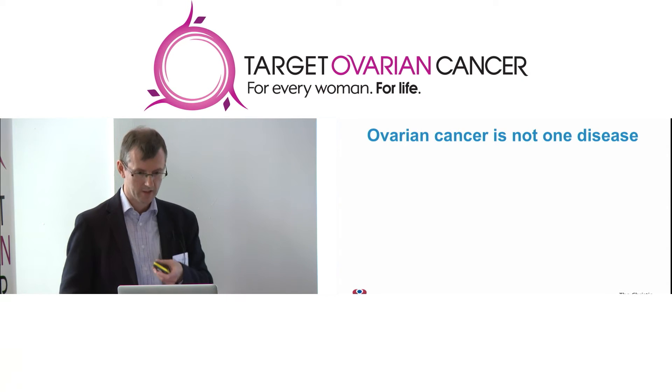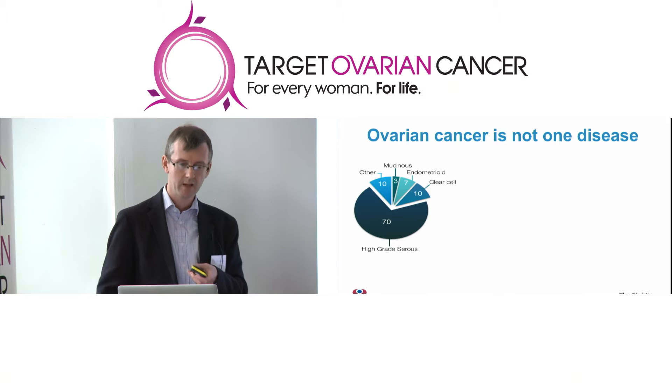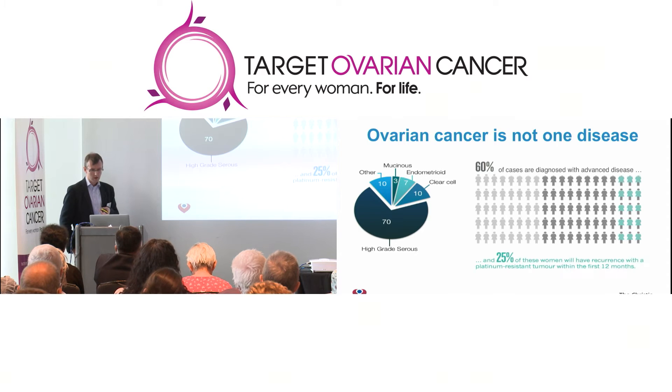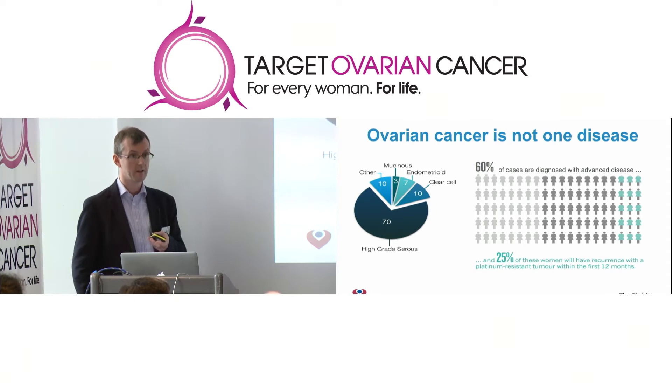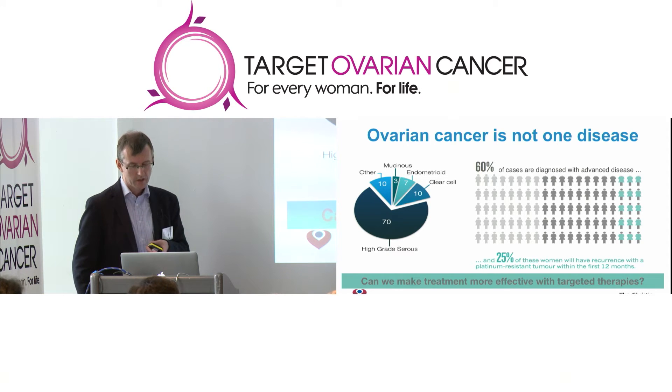What we know, as explained earlier, is that ovarian cancer is not one disease. Even looking under the microscope we can divide it into five or six subtypes, the most common being high-grade serous cancer. Unfortunately, although chemotherapy is effective for the majority of ladies, about 25% of those who have carboplatin and paclitaxel-based chemotherapy have a recurrence within 12 months. And often the chemotherapy is not as effective in getting the cancer back under control at that point. So the question that's emerged over the last 10 years is whether we can make drug treatment more effective by adding targeted therapies alongside, or possibly instead of, chemotherapy.